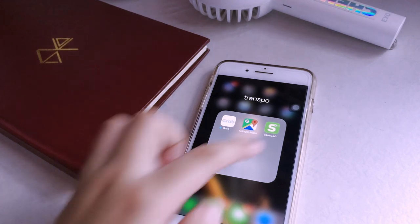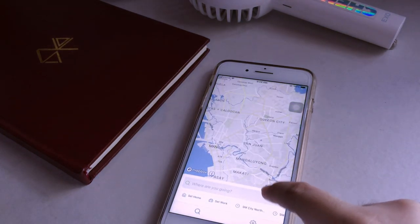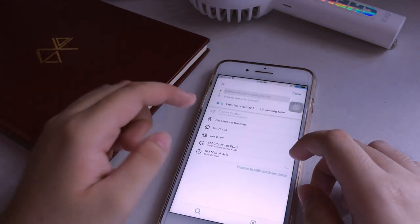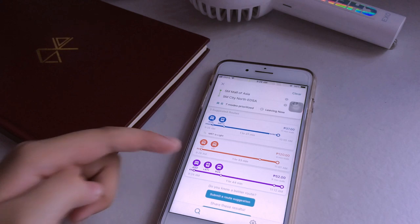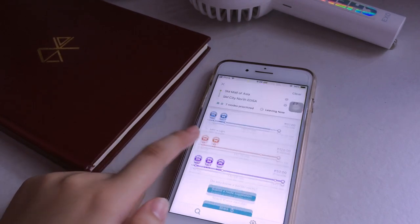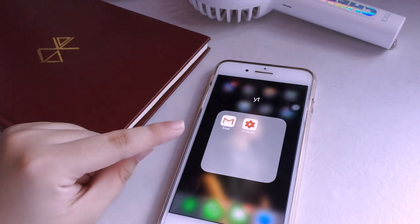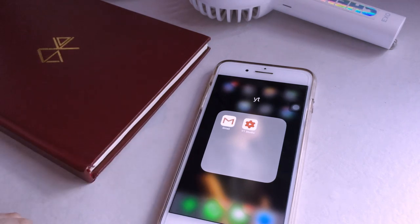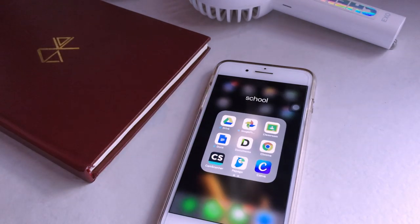The next folder is Transportation — I have Grab, Google Maps, and Sekai.ph, which is for commuting purposes since I commute a lot. For example, if I'm at Mall of Asia and need to go north, it shows all the suggested routes. I also have a YouTube/Gmail folder — Gmail isn't restricted to YouTube; I use it for educational and personal purposes, but mainly for YouTube. The YouTube Studio app I use to track statistics and comments.